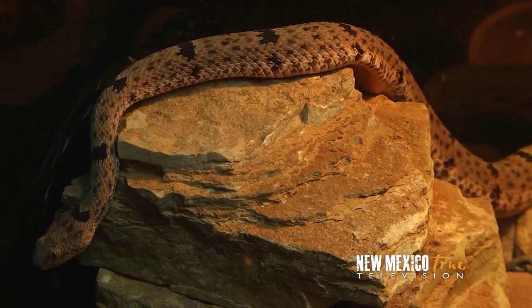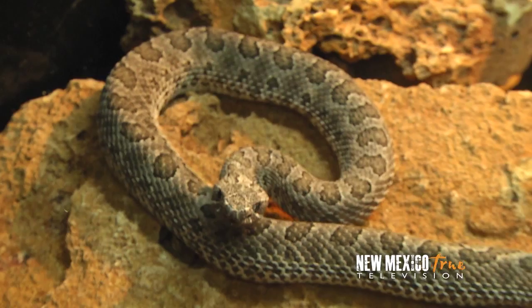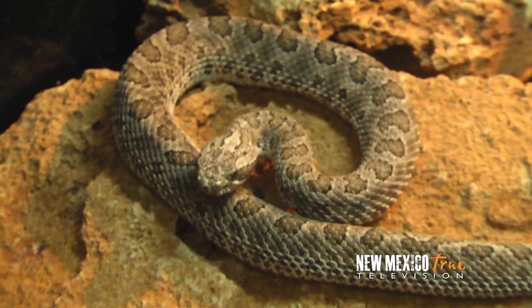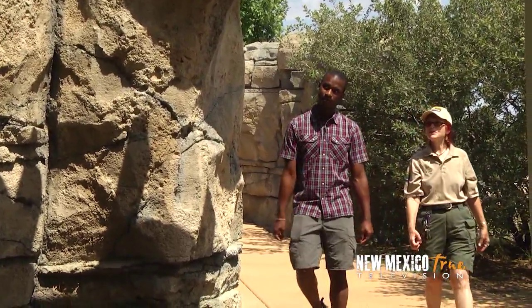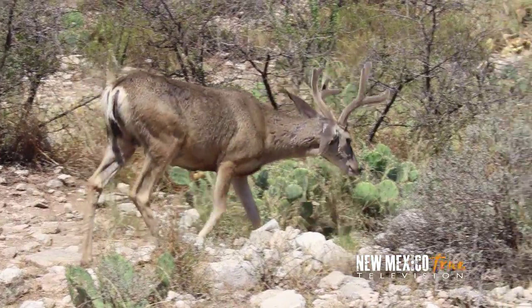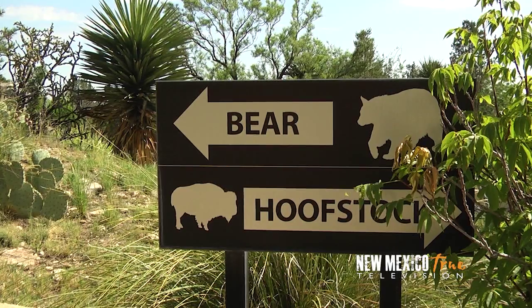With the exception of the reptiles and some of the amphibians at this zoo, all of these animals are orphans or rescues, or have been bred in captivity so they are unable to live in the wild. Hearing their backstories makes me grateful this place exists, giving them a safe environment to live and educating us humans on these wonderful animals. And I'm about to meet one of the superstars of the zoo.